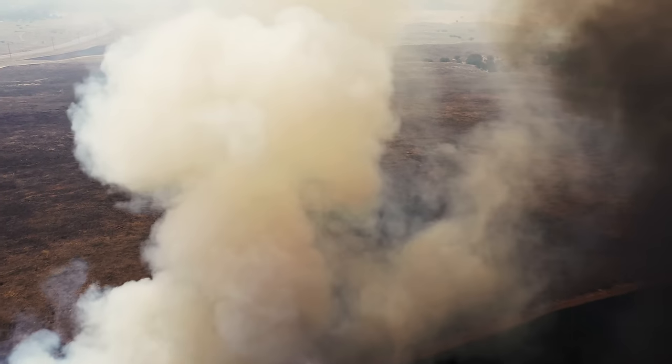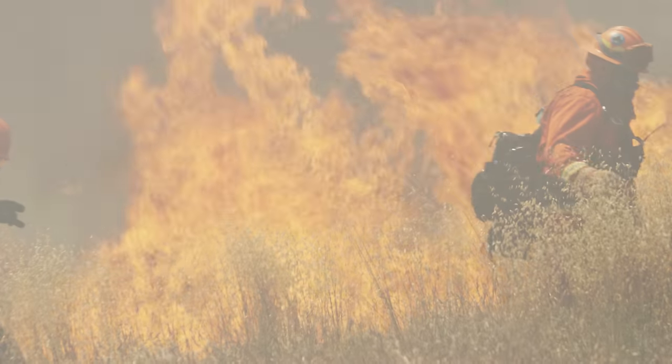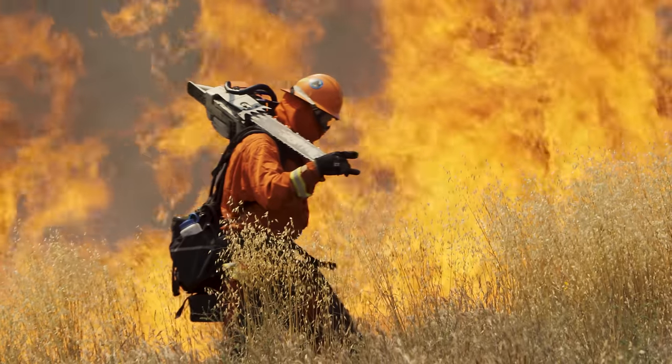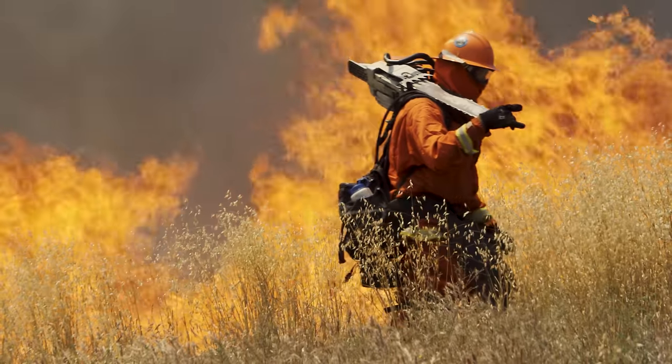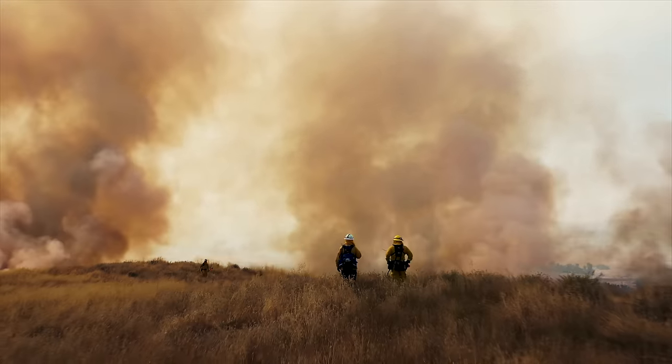With recent wildfire devastation across California of historic proportions, the use of larger firefighting aircraft is becoming more common. While these larger aircraft have the ability to safely and effectively reduce these fires, they also require increased awareness to work around them.